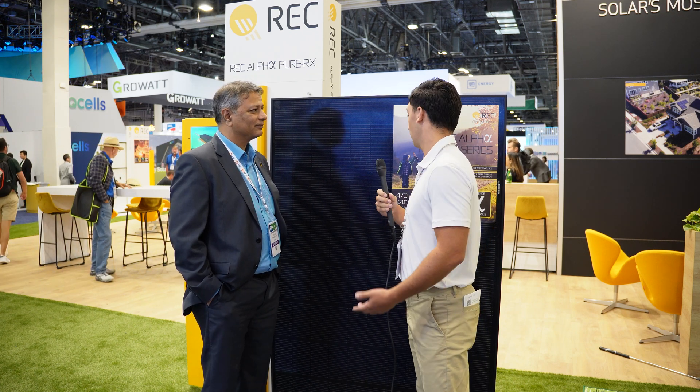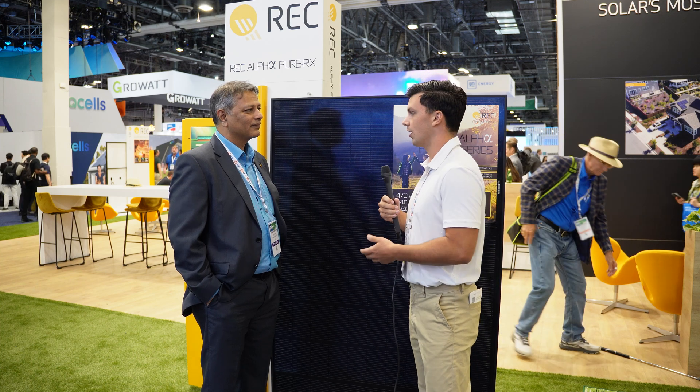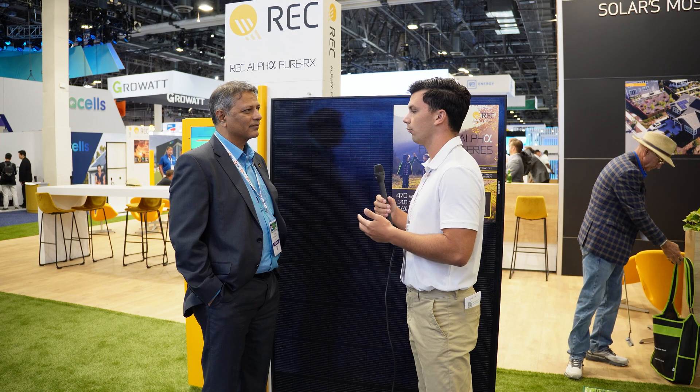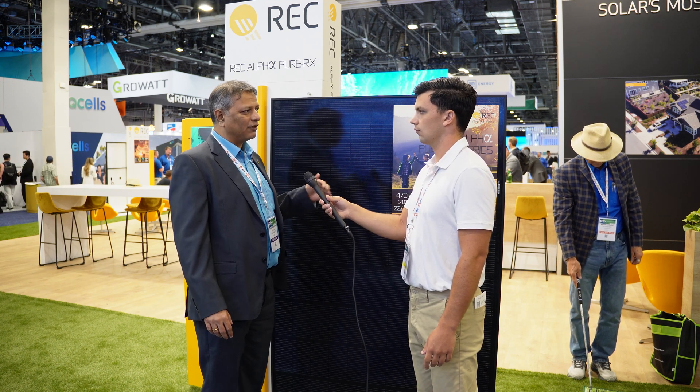That's really exciting news. For a long time, things that have attracted customers to REC include the temperature coefficient and the module efficiency. What can this panel offer in terms of efficiency, temperature coefficient, and other power ratings that homeowners look at when evaluating panels? The RX is based on heterojunction cells, which have the best temperature coefficient among all technologies. The power temperature coefficient is the lowest you can get — about minus 0.24% per degree centigrade — which promises high energy yield. Module efficiency is 22.6%, making it one of the highest for this form factor, and that in an all-black color.